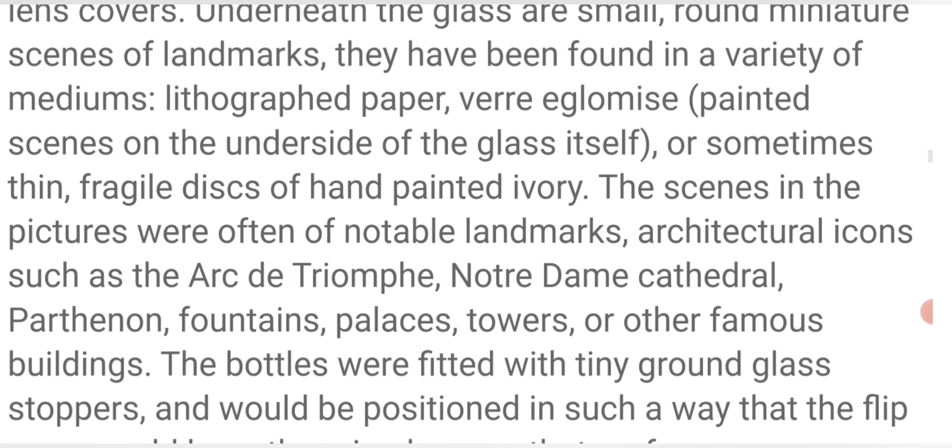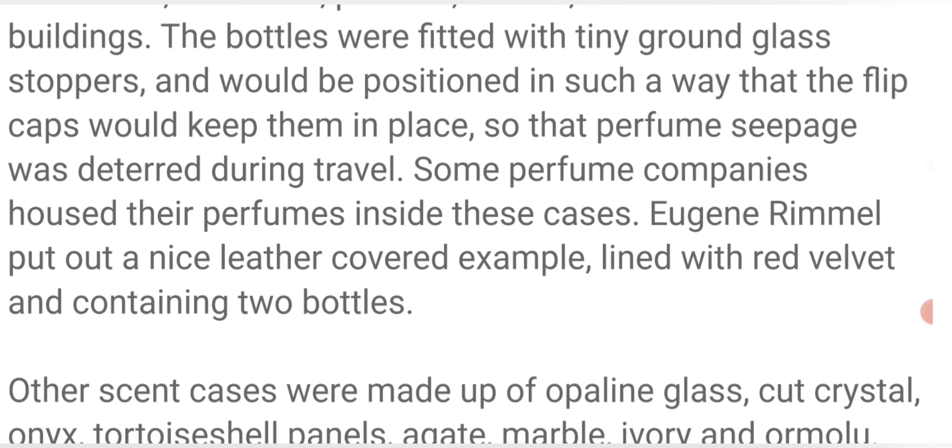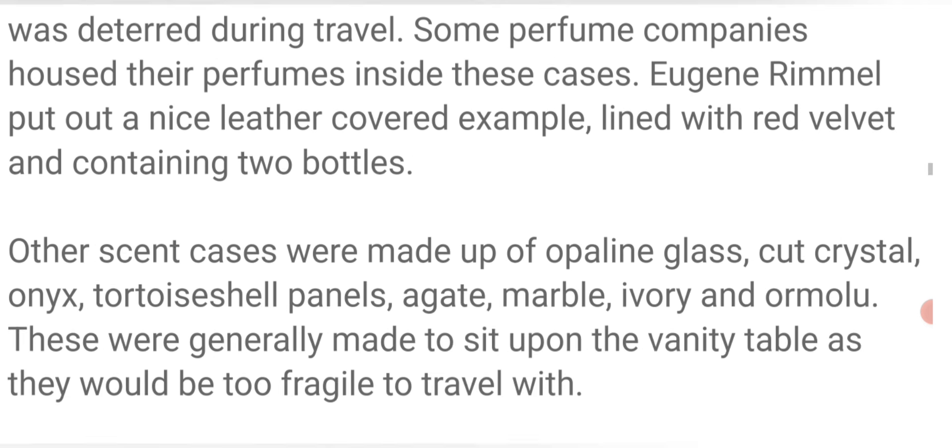The scenes and pictures were often of notable landmarks — architectural icons such as the Arc de Triomphe, Notre Dame Cathedral, the Parthenon, fountains, palaces, towers, or other famous buildings. The bottles were fitted with tiny ground glass stoppers and positioned so that the flip caps would keep them in place, deterring perfume seepage during travel. Some perfume companies housed their perfumes inside these cases — Eugene Rimmel put out a nice leather-covered example lined with red velvet and containing two bottles. Other scent cases were made of opaline glass, cut crystal, onyx, tortoiseshell panels, agate, marble, ivory, and ormolu.